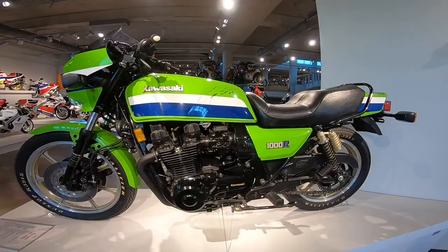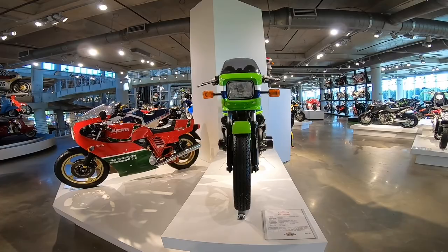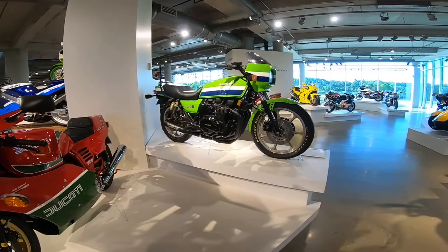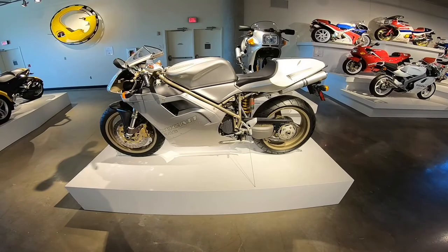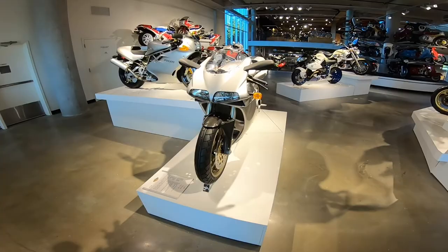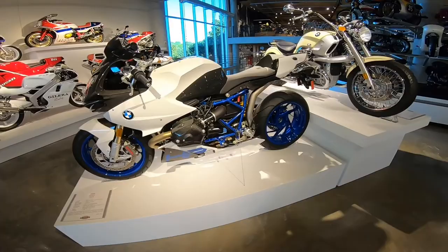Kawasaki KZ-1000R — limited production. Eddie Lawson rode this bike, or a similar one — this is a reproduction. I don't know what it is about this generation of Ducati — the 916, the 996, the 748 — I just love it. I'm going to own one one of these days, that's for sure.